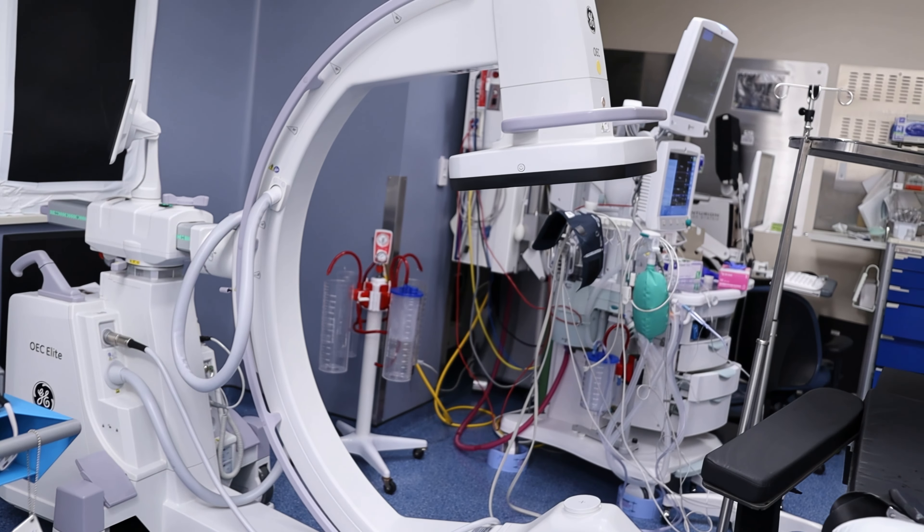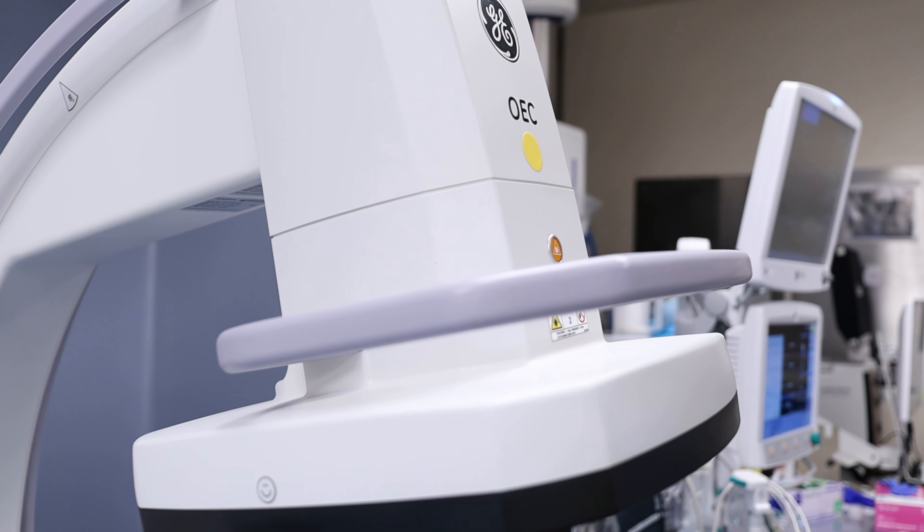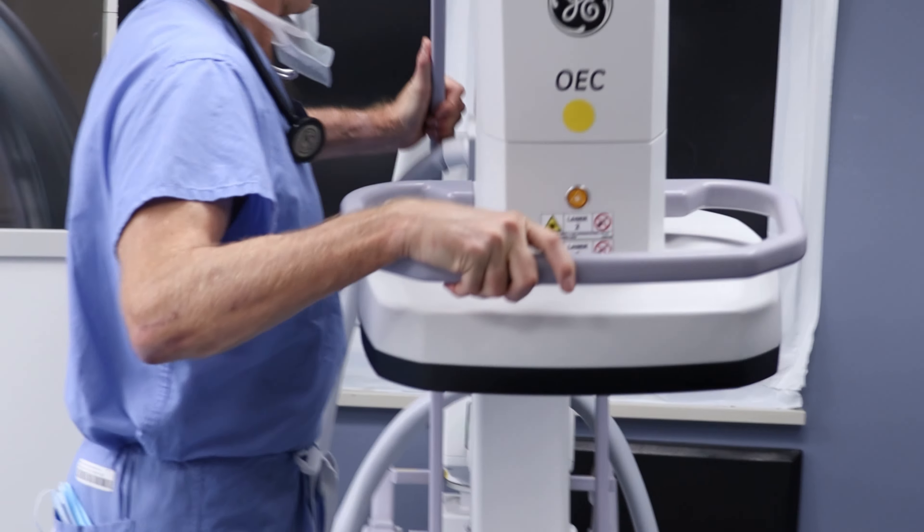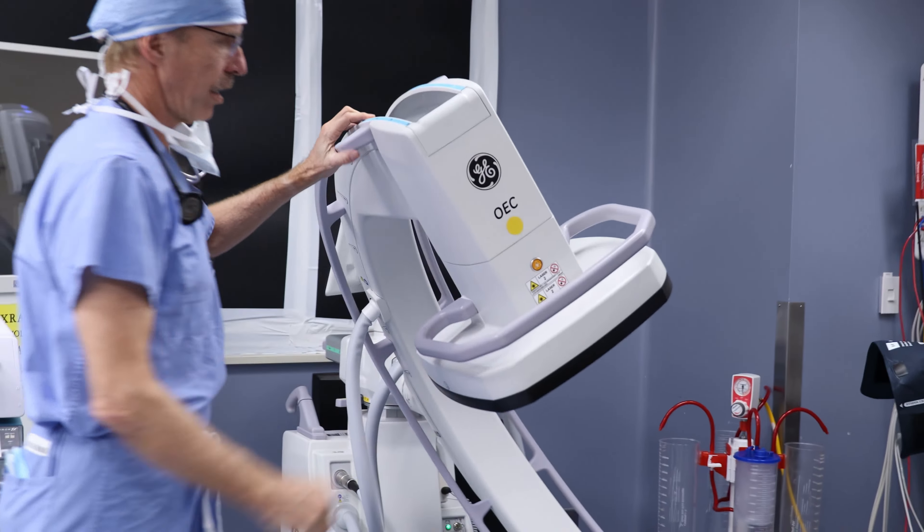Looking at a C-arm, the external part of it always looks like this. There's a source at the bottom, there's a collector at the top, and it's built as a C so that you can shift it through multiple planes.